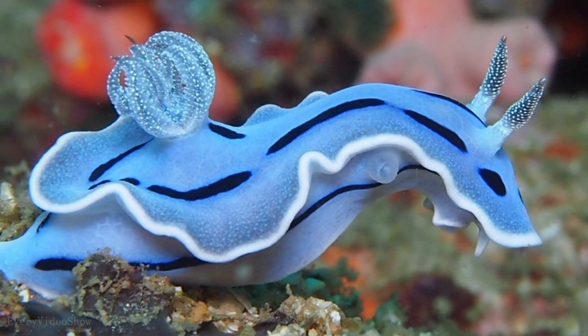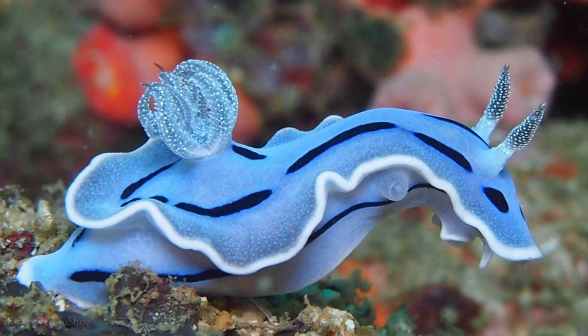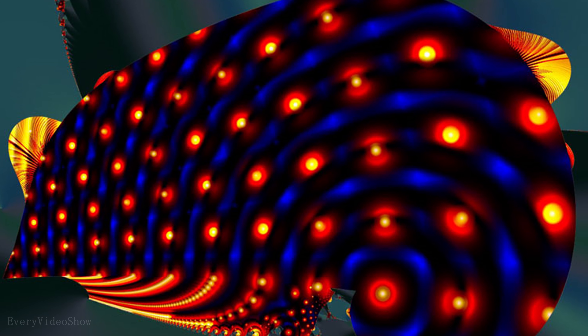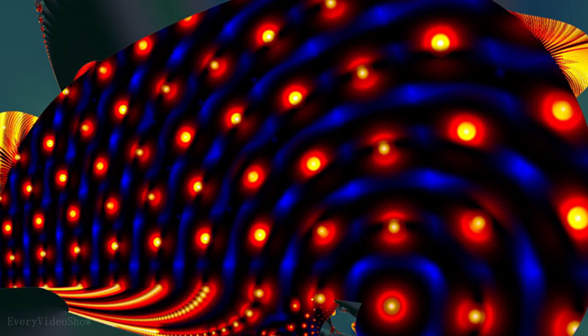There are thousands of species of sea slugs in the world, with about half of them living in Australia. The sea slug has both male and female reproductive organs. They are prepared as food in Asian countries and used in modern medicine.